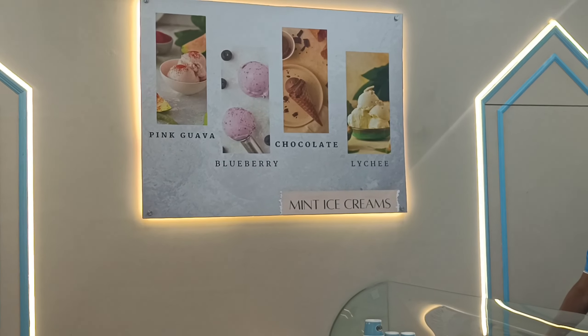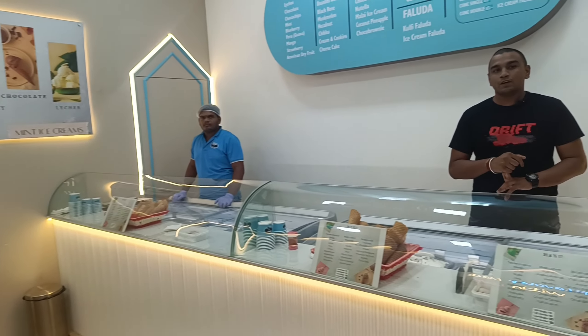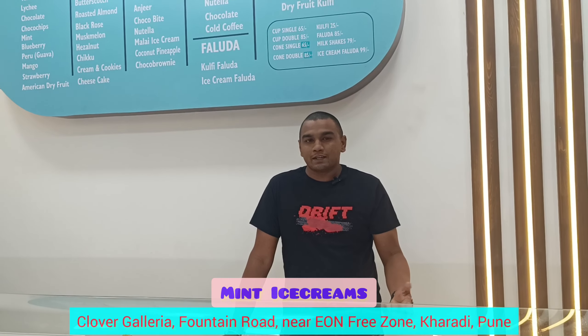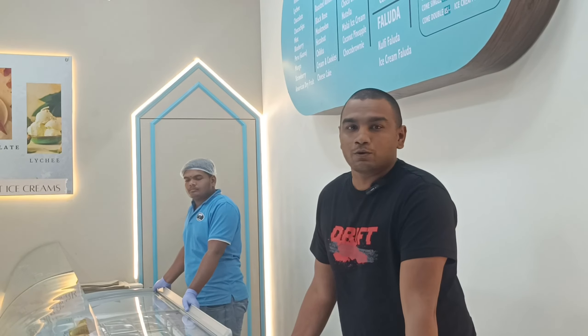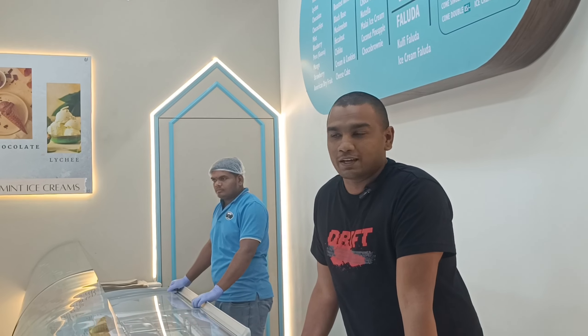You can get a cup or cone — single scoop is 65 rupees, double scoop is 85 rupees. It is made with premium fruit. We have some trending flavors: Guava, American Dry Fruit, Anjeer, and Cheesecake. And if you want to try something unique, we have a Black Rose ice cream, which you will only find at Mint Ice Cream in all of Karadi.